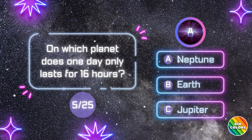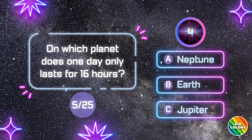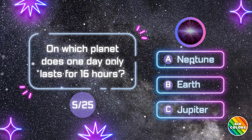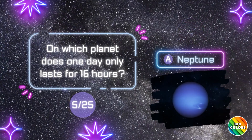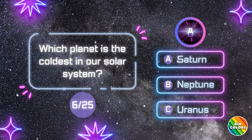On which planet does one day only last for 16 hours? A. Neptune.